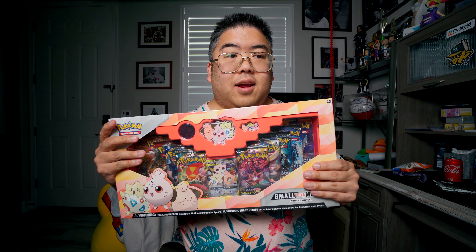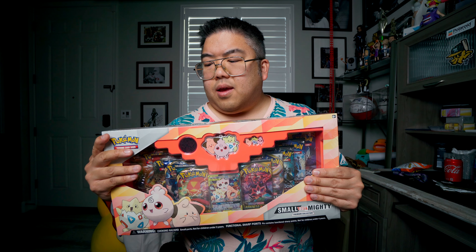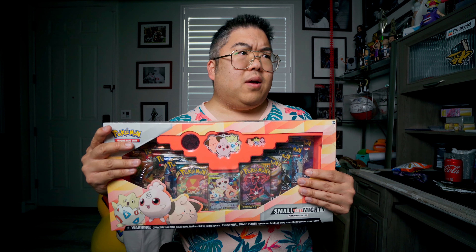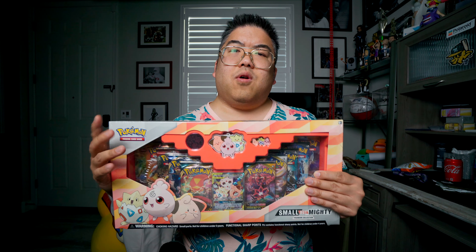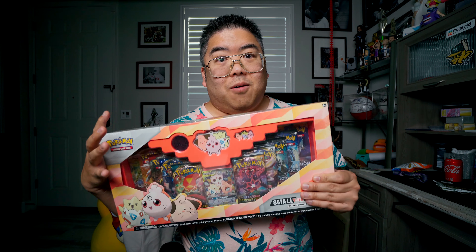I got this at Target initially a few months ago — I think it was like $49.99, so not cheap. I saw them later and would pick one up, so I have about two more of these after this. I think I'm just going to keep those sealed. I'm opening this one because it's a bit imperfect — something kind of smashed it and it was kind of imperfect, so I'm going to go ahead and open this up.